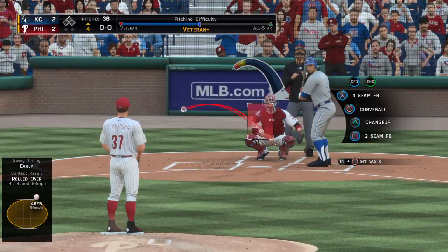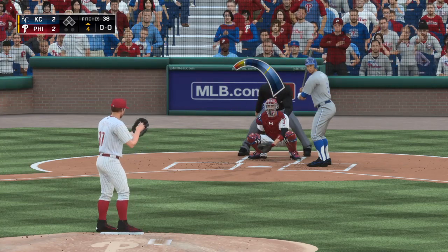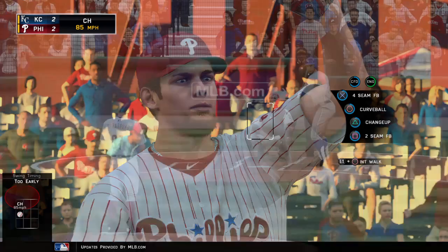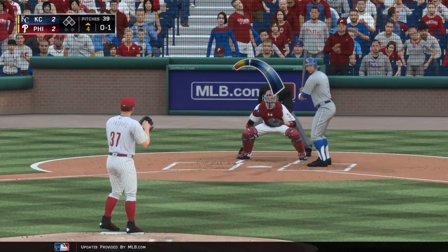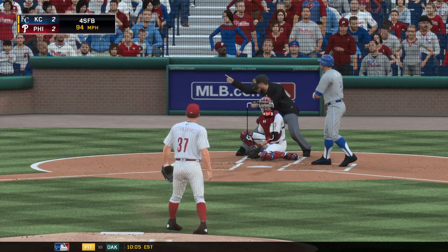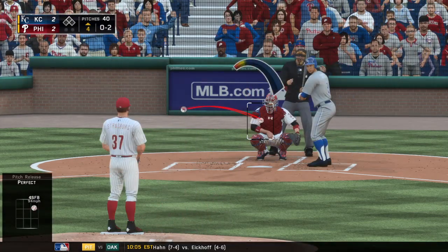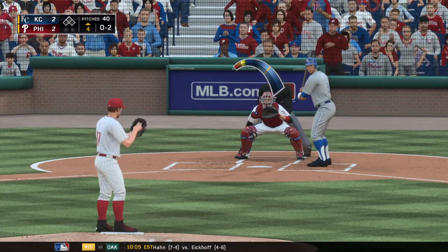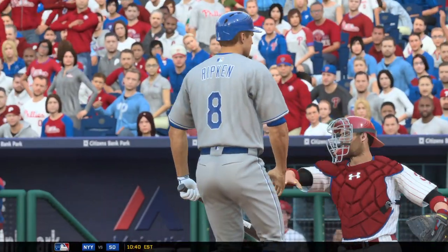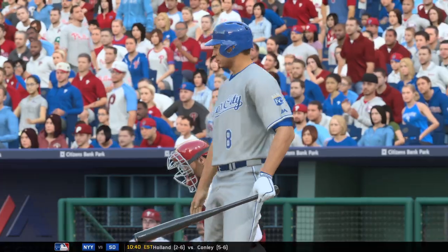Cal Ripken Jr. is ready as we begin the top of the fourth — shortstop, Cal Ripken Jr. Swung on and missed for strike one, trying to jump on that first pitch changeup — that's a good pitch to start the at-bat. Fastball — quickly in the hole 0 and 2. Fastball called — strike three, and there's the first out of the inning.